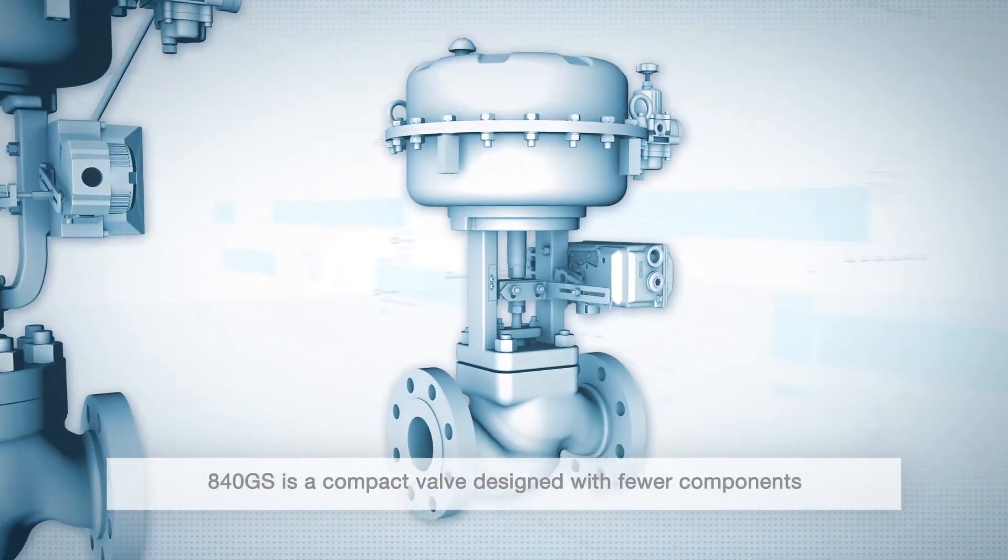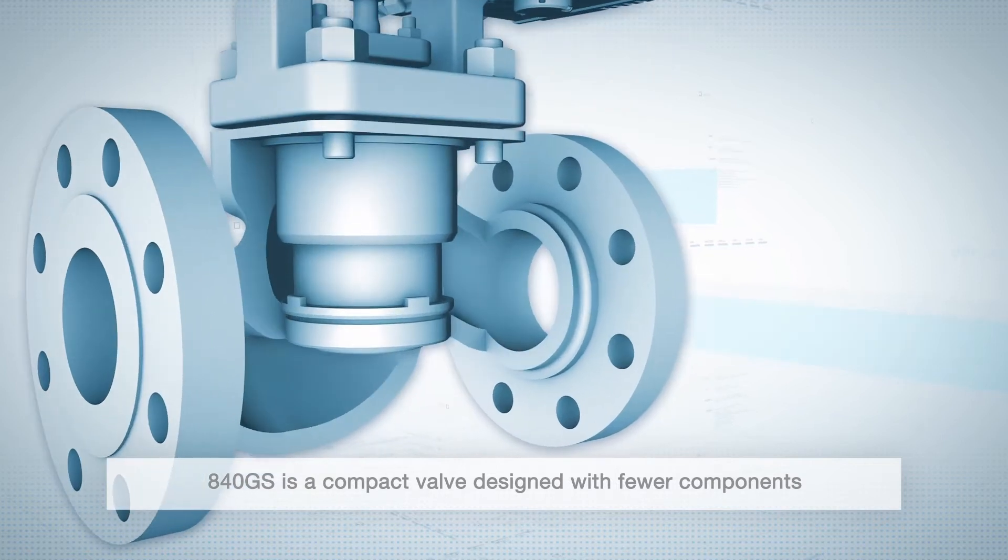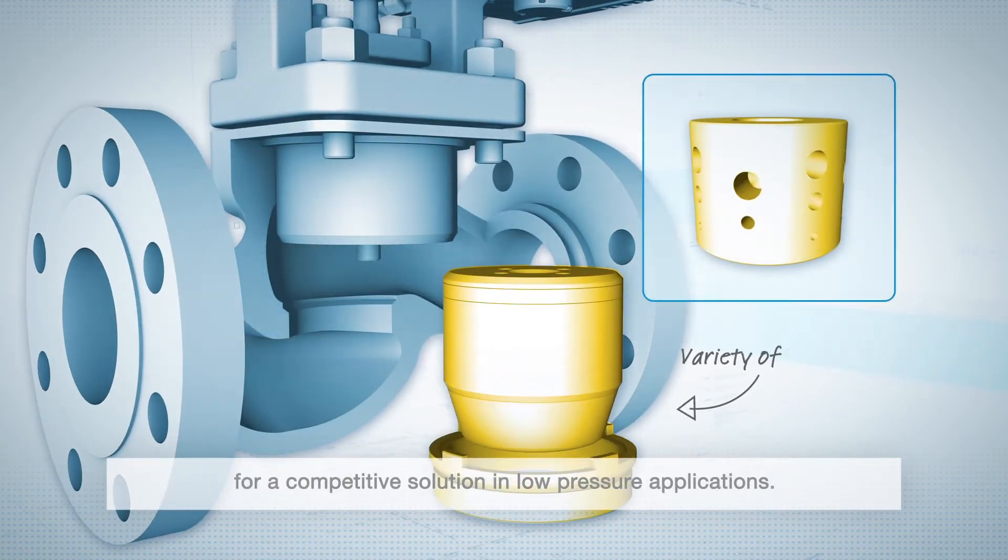840GS is a compact valve designed with fewer components for a competitive solution in low-pressure applications.